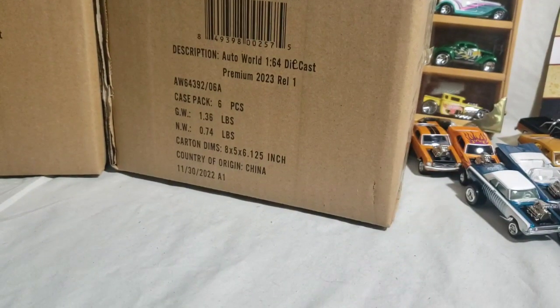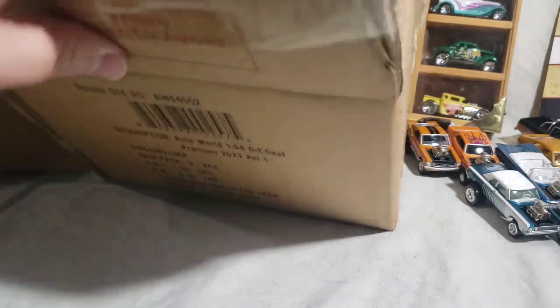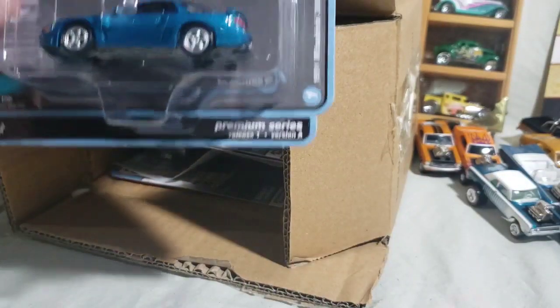Hey YouTube, RC back with another video. This is Auto World 2023 Premium Release One. I just picked up Version B two days ago from Mace Collectibles — he hooks me up with a lot of my cases. I already opened them, so it's kind of a case unboxing, more of a showcase. No Ultra Red, which is okay. We'll just get right into it and go through Version A box first.